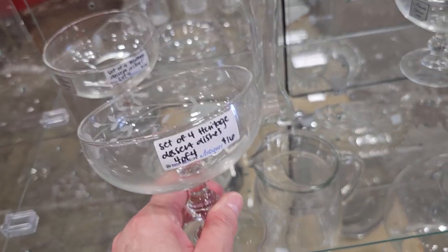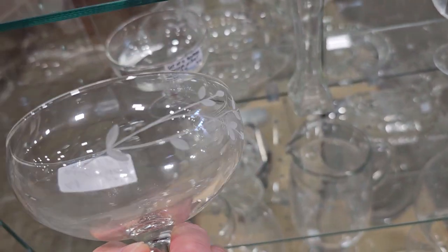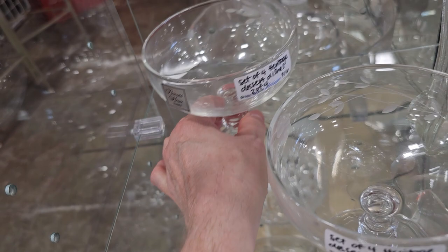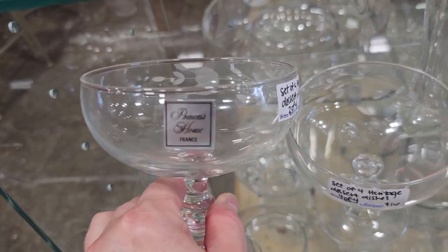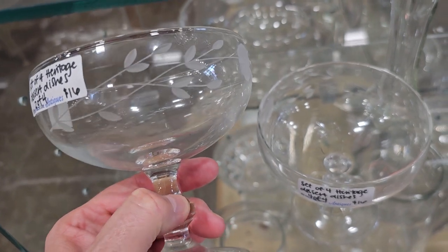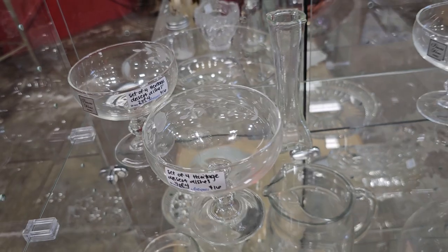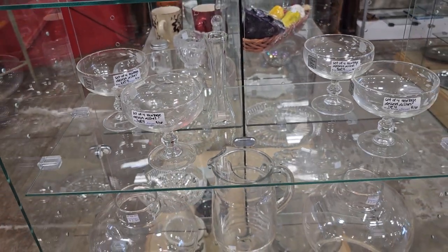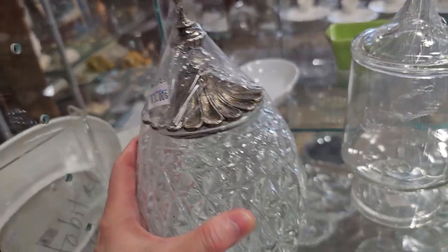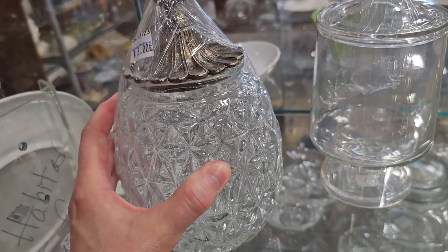Here's a set of four Heritage Dessert Dishes for $16 — oh, I like the etching on it. And it gets even better: these are actually Princess House pieces made in France. And this one really caught my eye — I love the finial on top and just love the cut glass on it. $3. That'd be perfect on your desk as a candy dish.